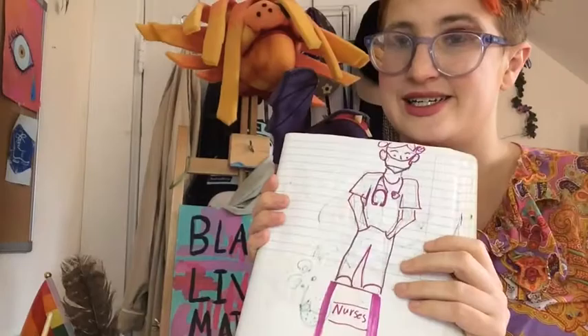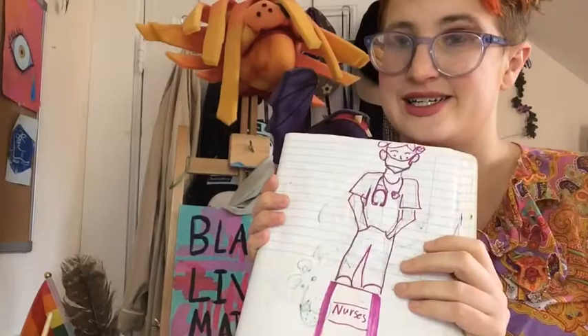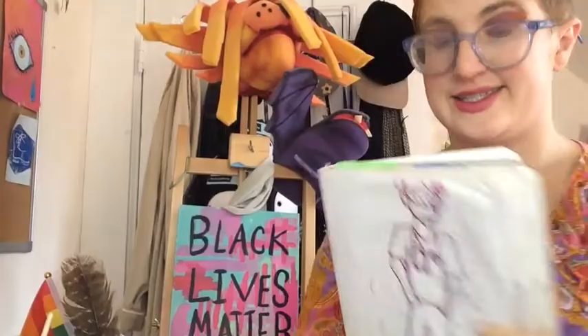I also sketched out this idea — I would love for this to be a stone or metal sculpture that celebrates nurses. And here's another one celebrating Fern Cunningham. This one I made using collage.